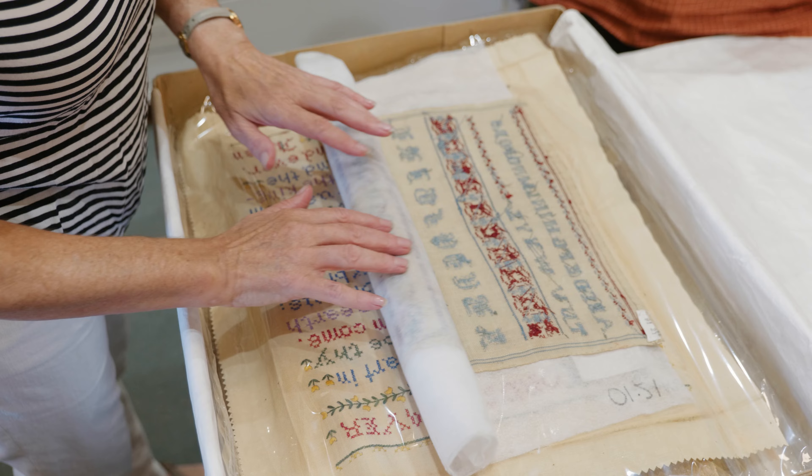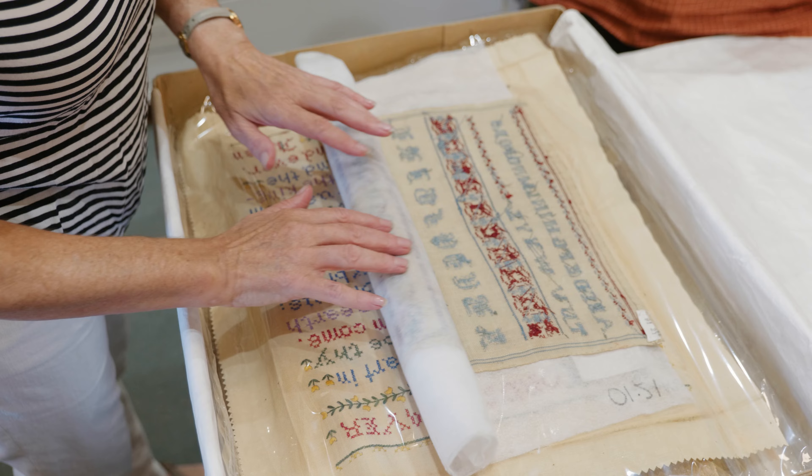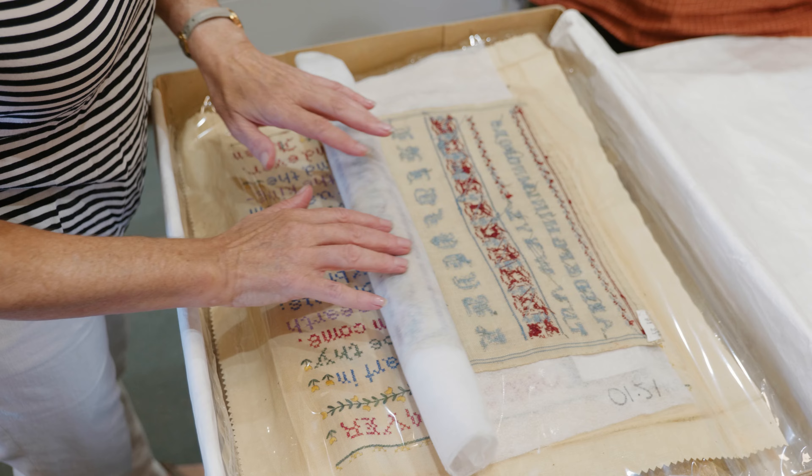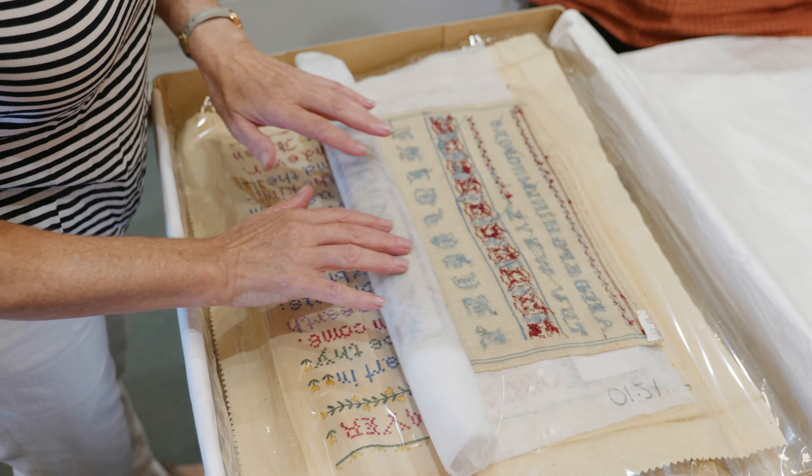The collection has grown since the formation of the Guild in 1965. It started off with a bundle of lace and an embroidered pin cushion, and the pieces were kept in a blanket box as the collection grew.